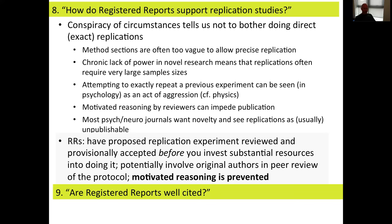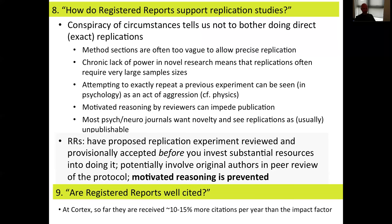How well are registered reports cited? It's an early initiative, so we don't have a lot of data on this, but at Cortex they're cited about 10 to 15 percent above the impact factor per year — the impact factor of Cortex being around four, so they're cited slightly higher than that. I'm not a big fan of impact factors, but in so far as these statistics matter, we have evidence that registered reports are reasonably well cited, perhaps a little bit higher than the impact factor of the journal. This perhaps isn't surprising given that they are large, robust, and very transparent studies.